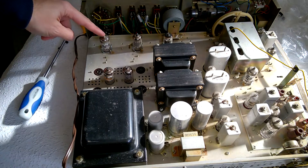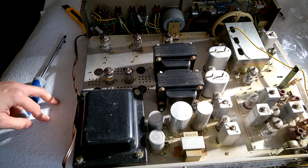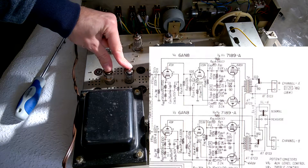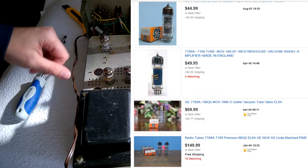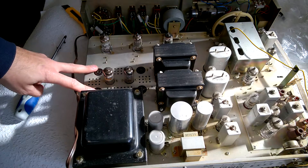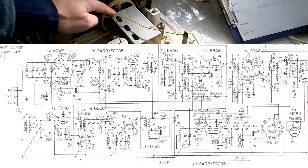Here is the pre-amplifier section with ECC83 / 12AX7. Here is the power amplifier driver, and he kept the very rare and expensive 7189A tubes — that's absolutely fine. And here's the tuner front end with a large variable capacitor.